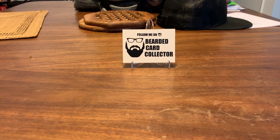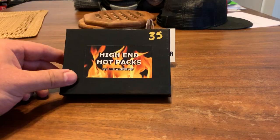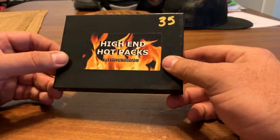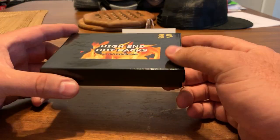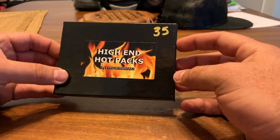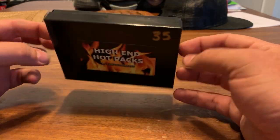What is going on everybody, welcome back — Bearded Card Collector here bringing you guys yet another break. Today I'm doing another High-End Hot Pack. I can't seem to get away from this product — it's a good product, I like it. This one is the new series, I believe it was Series 21.